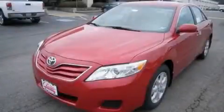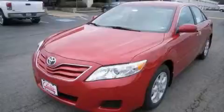Another fine vehicle offered by Classic Toyota. This is a brand new 2010 Toyota Camry — great handling, great comfort, a great ride.